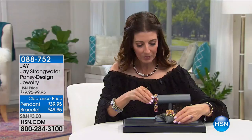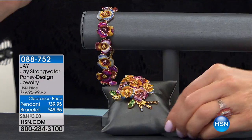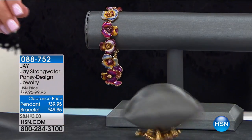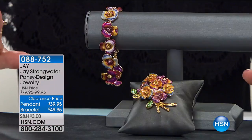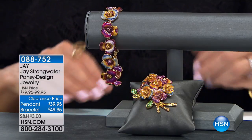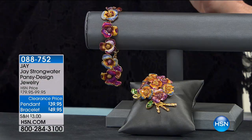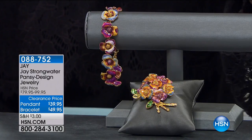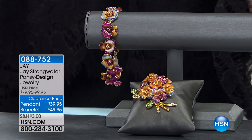We have both a bracelet and a pin pendant, also from Jay Strongwater. We talked about him a moment ago — he's an award-winning jewelry designer, incredible home interior designer as well. You can see the attention to detail is really outstanding.